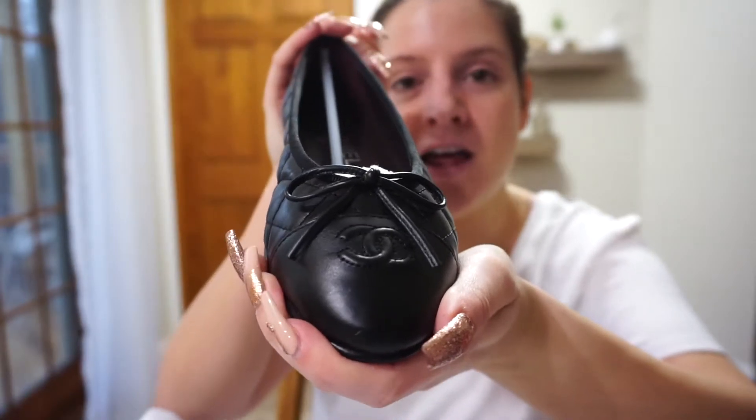Just some cards of authenticity — a fresh, clean purchase. We got some dust bags. I am just going to unwrap this box. I'm still freaking, and I still can't believe I'm going to be filming this on my channel — finally. Chanel ballerina flats in the quilted worn calfskin leather, classic black, you guys.